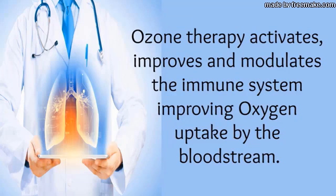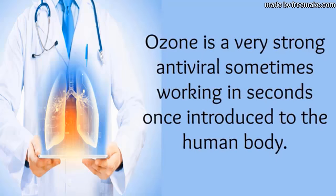Ozone therapy activates, improves, and modulates the immune system, improving oxygen uptake by the bloodstream. Ozone is a very strong antiviral, sometimes working in seconds once introduced to the human body.